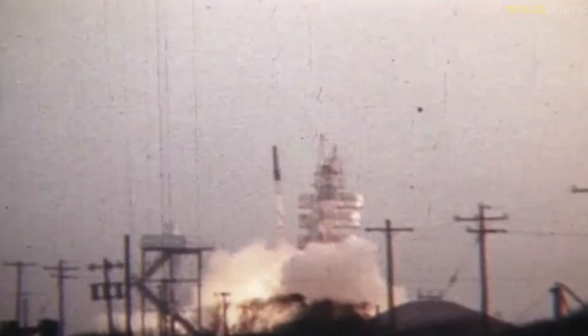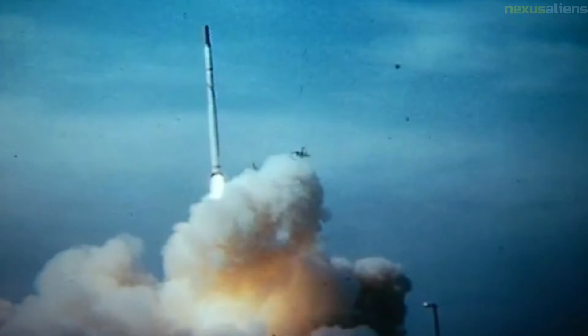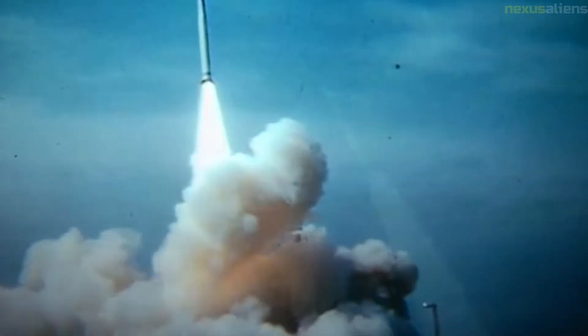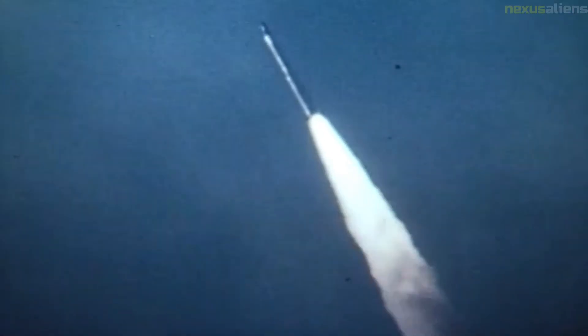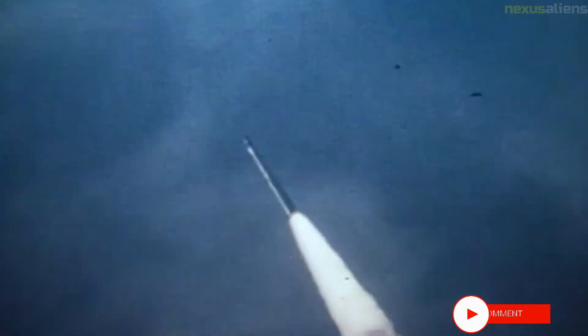Scout's first stage motor was based on an earlier version of the Navy's Polaris missile motor. The second stage motor was developed from the Army's Sergeant surface-to-surface missile, and the third and fourth stage motors were adapted by NASA's Langley Research Center, Hampton, Virginia, from the Navy's Vanguard missile.